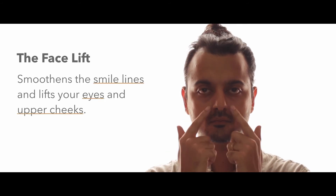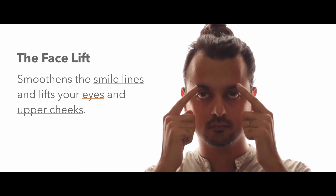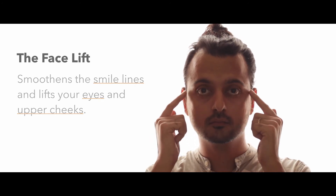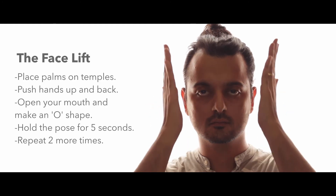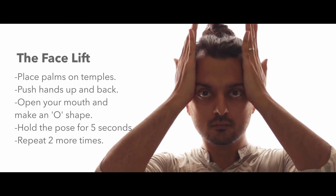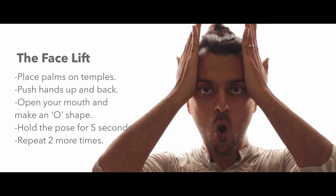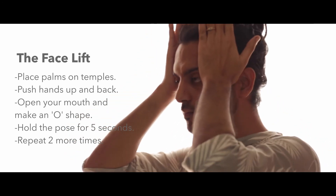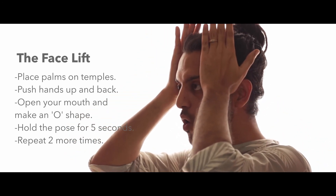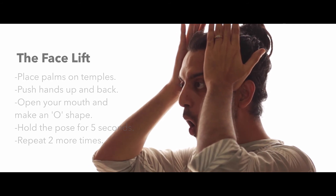Then comes the facelift. This one smooths the smile lines while lifting your eyes and upper cheeks. Just place both palms on your temples, push your hands up and back lifting the sides of your face, then open your mouth and make an O shape. Drop your jaw to make your face as long as possible. Hold this pose for five seconds and repeat two more times.